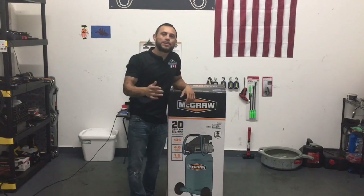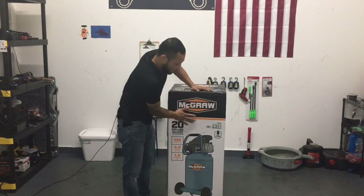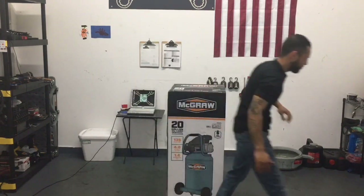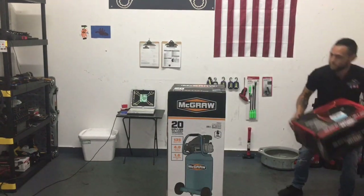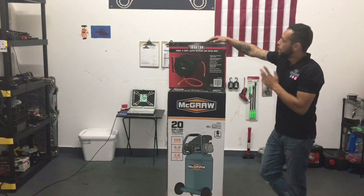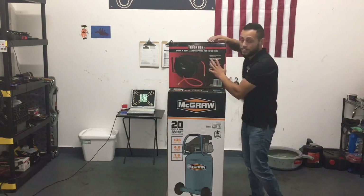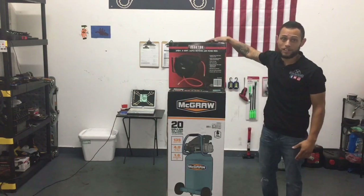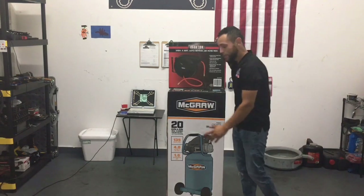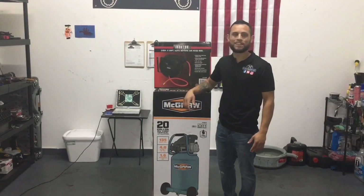I bought a McGraw air compressor from Harbor Freight. But that's not the only thing I bought. I also bought this 3/8-inch 50-foot auto rewind air hose reel. We're going to be doing an unboxing of both these items, installing this on the wall, and getting this thing up and running. So with that being said, let's get to the unboxing.